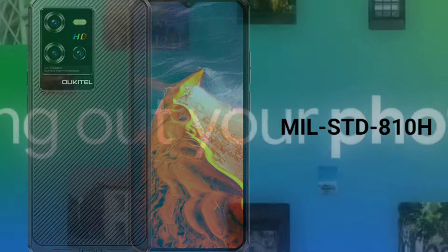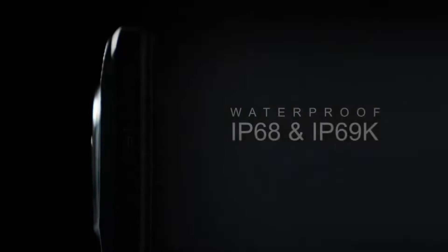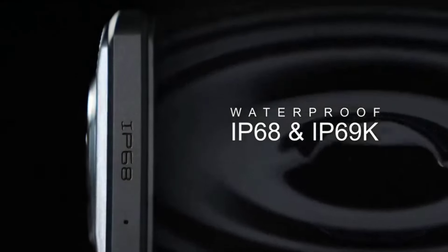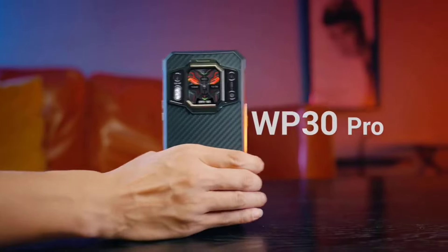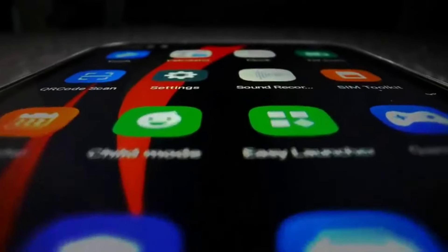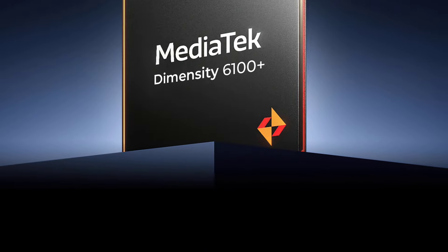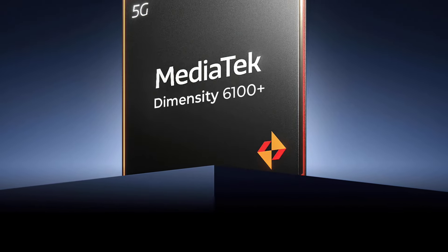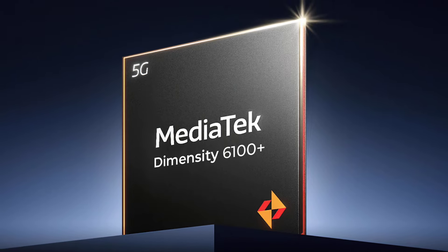So these are just some of the top specs and features of the upcoming Okitel WP50. As you can see, it is not as impressive as the Okitel WP35 and it doesn't even come close to the Okitel WP30 Pro. Currently I don't know the chip that will be powering this device, but I believe it's going to be the Dimensity 6100 Plus at least, which is the same processor as the Okitel WP35.